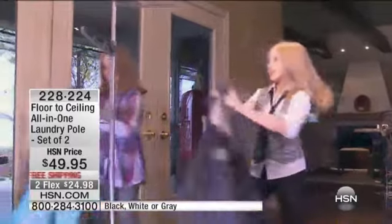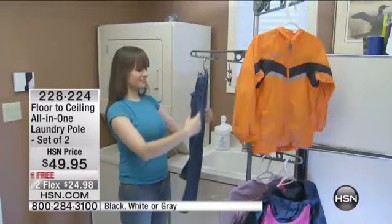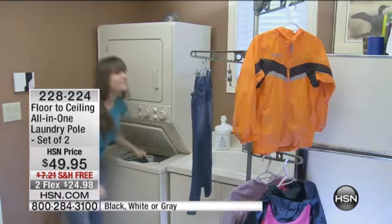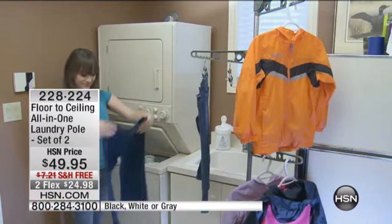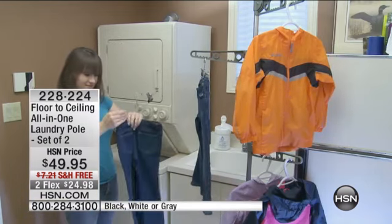Marty, our sales manager, is absolutely obsessed with his. He loves them. So let me share with you what this is all about. First of all, you don't get one, you get two — a set of two laundry poles. You're choosing white, silver, or black, so there are three color choices. The bottom line is that you are getting these home with free shipping and handling. They're $49.95, so it's $25 a laundry pole.